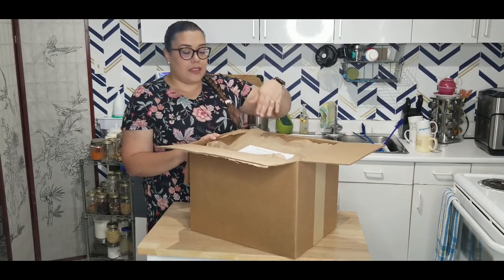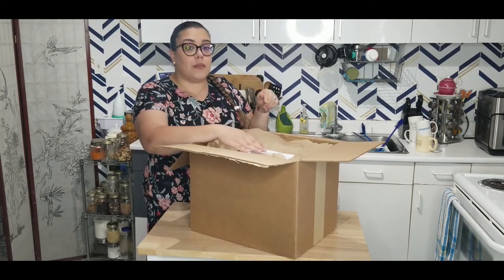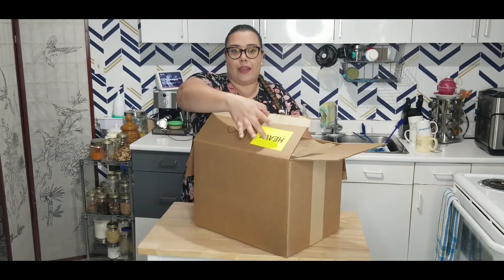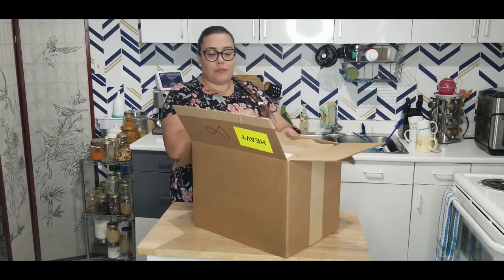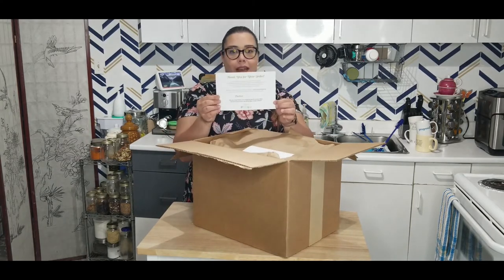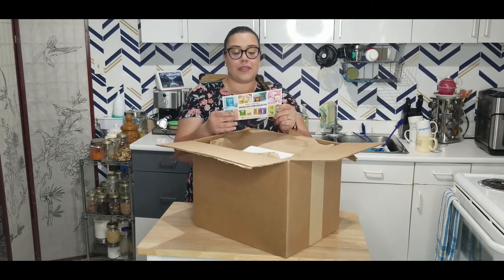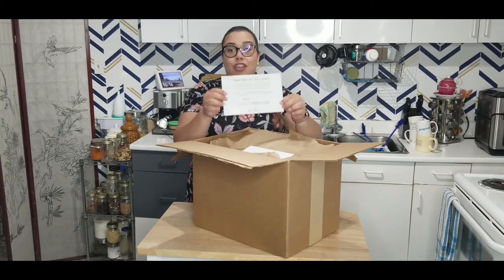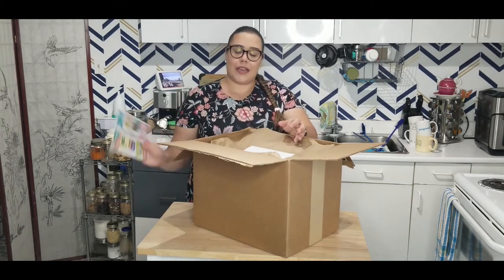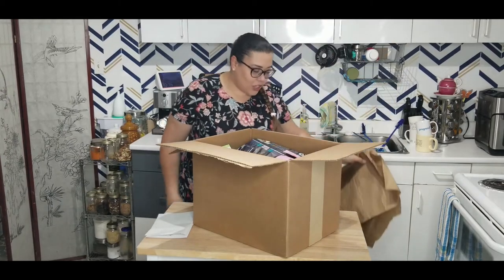I thought this box might be half full but it's actually full to the top — they know how to package items. You can see it says 'heavy' on one side and has a fragile sign because there are glass items inside. One of the cutest sentiments about boxes like these is this card, which gives you the name of the person who packaged your box — it's nice to know a physical person packed it and not a robot. A little touch I love.